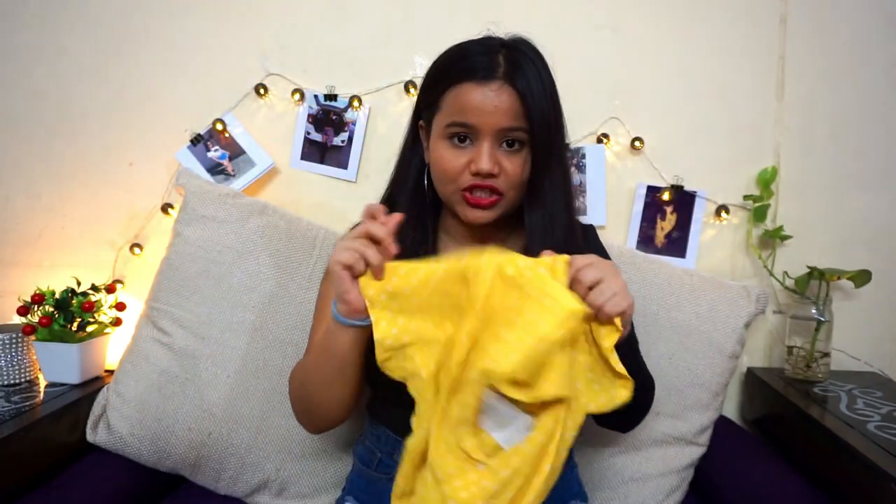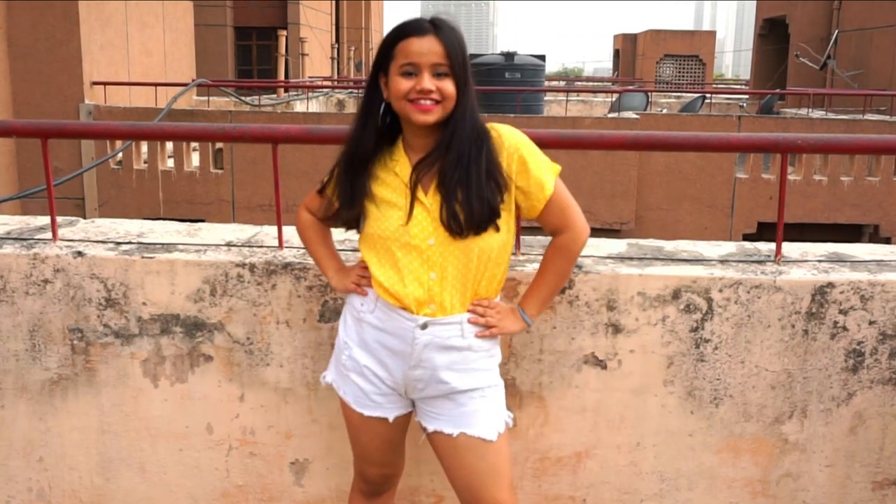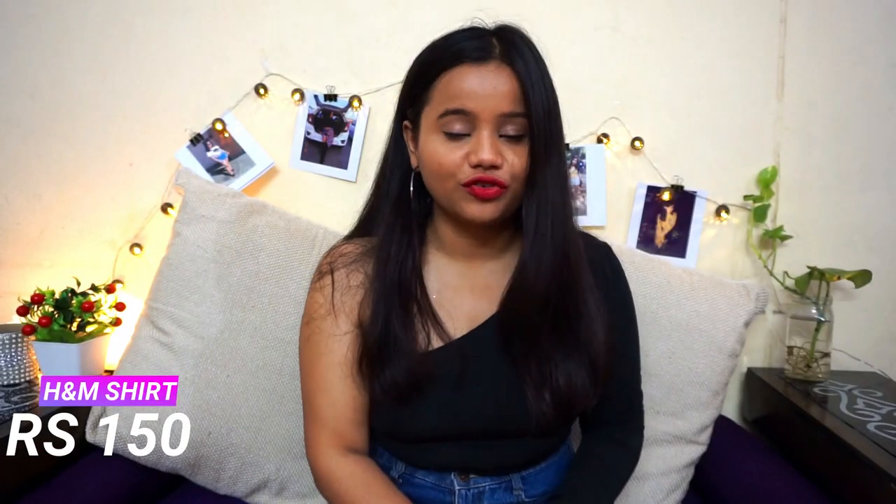The second top I got is this beautiful yellow crop shirt. It has yellow polka dots on it and it looks very cute and very retro. It says it's from H&M and I got this for 150 rupees.